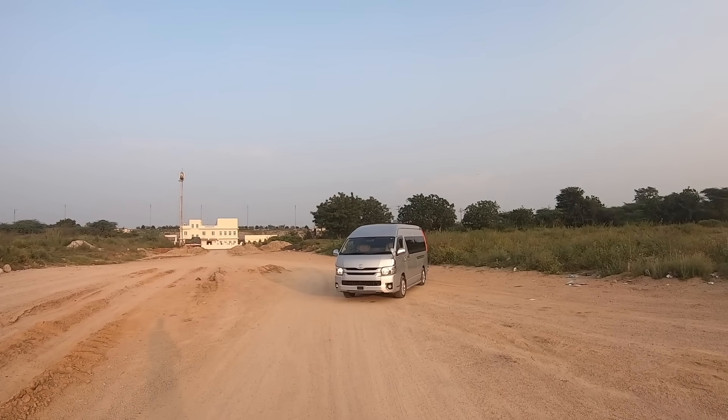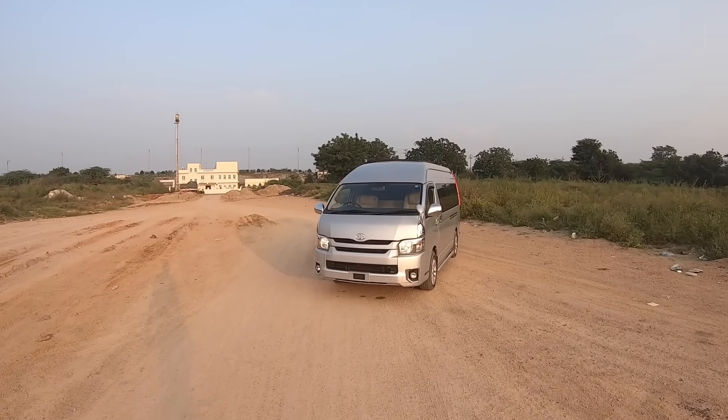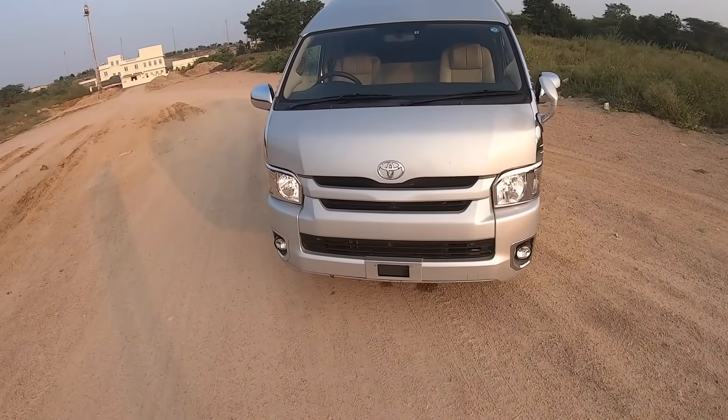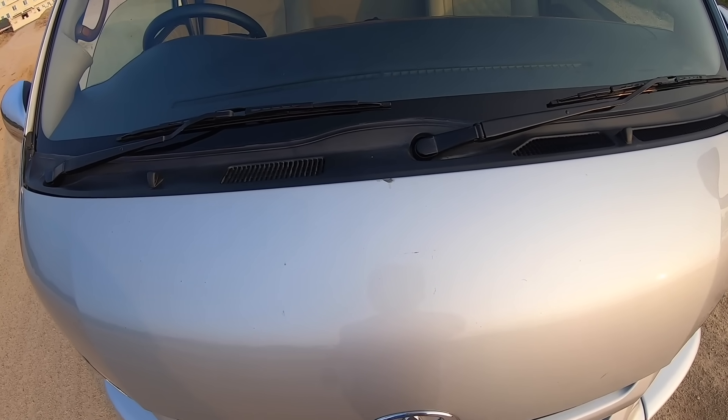I am driving the Toyota Hiace. This car comes courtesy of CL5 Automotives, so make sure to click on the pinned comment and follow them on Instagram. Anyways, let's quickly open the engine bay.